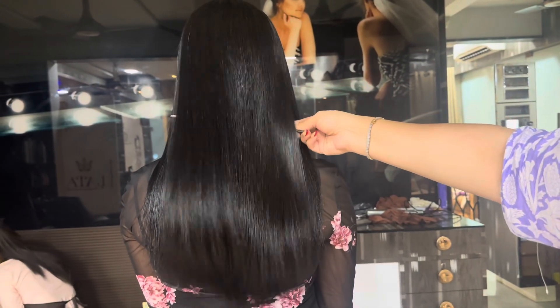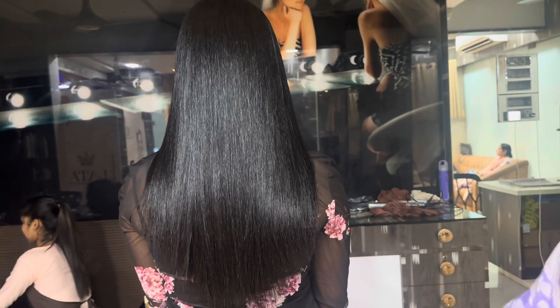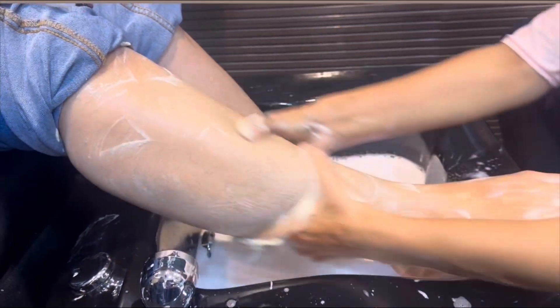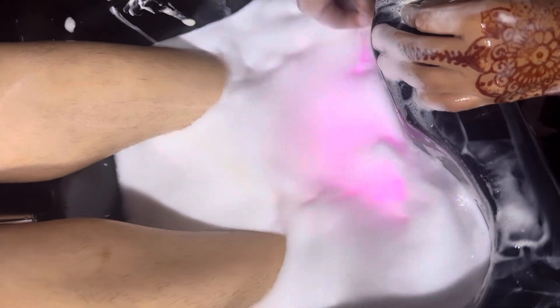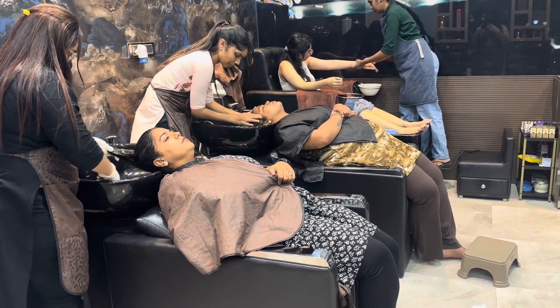We are done with the treatment and after-wash of our beloved client Anisha, the cabin crew. Look at the shine and the results — let me know how you found it! Meanwhile, basic services are going on in full swing — a classic foot spa pedicure is being performed for another client.